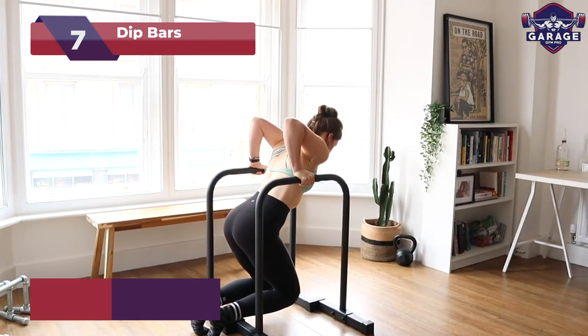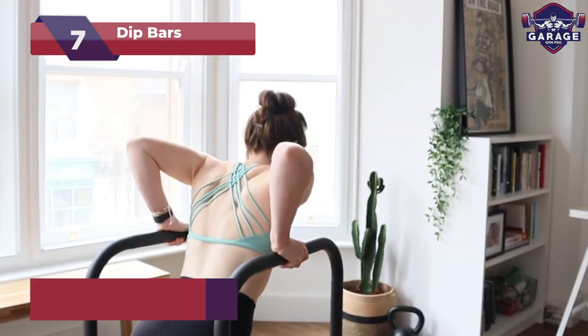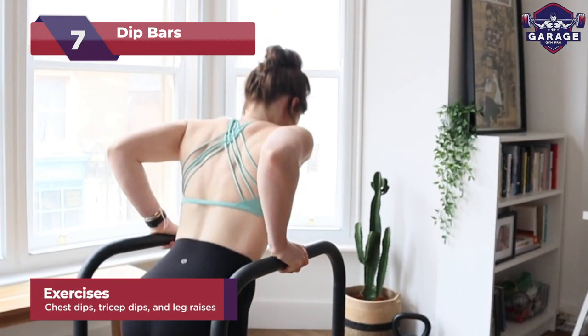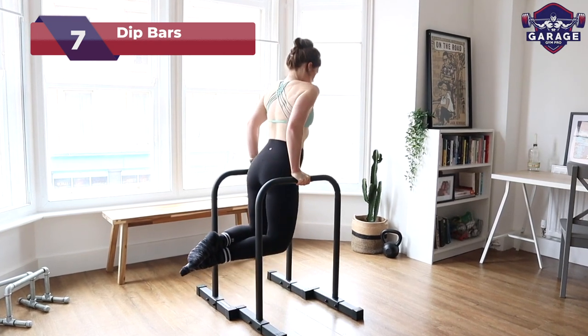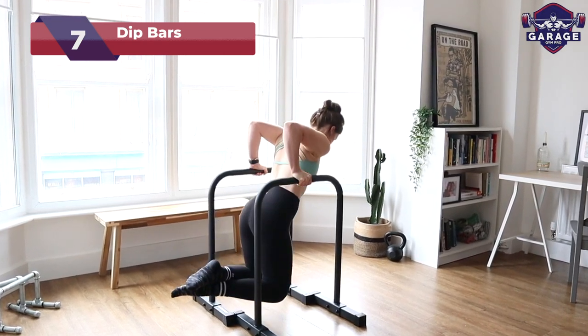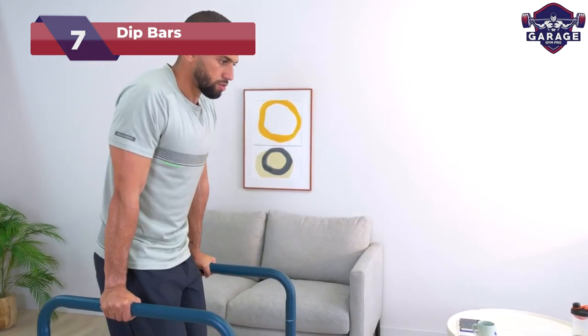Work your chest, triceps, and abs with targeted precision and explore diverse exercises like dips, leg raises, and even modified push-ups. Elevate your home gym to new heights as you unlock the power of dip bars to carve out a chiseled upper body and unleash your inner strength beast.